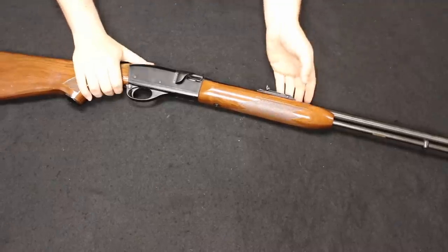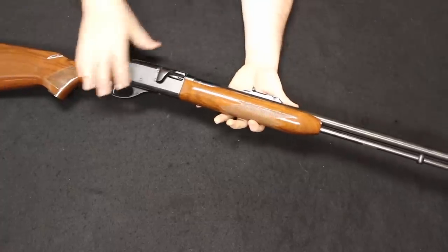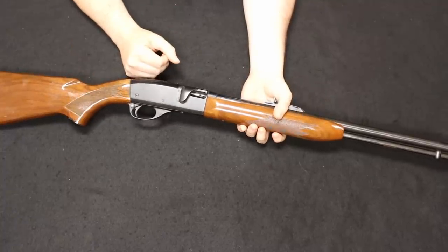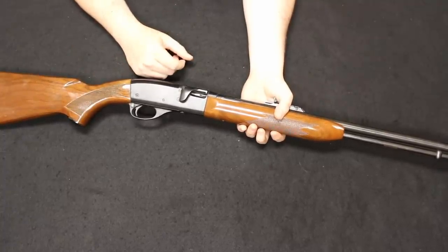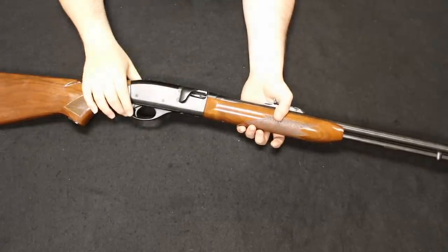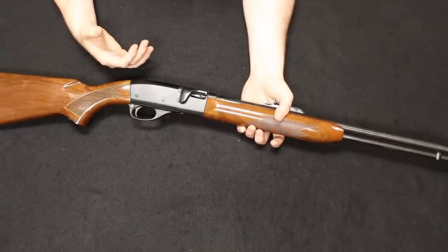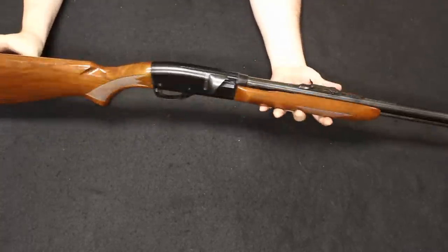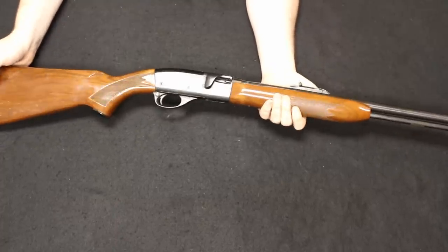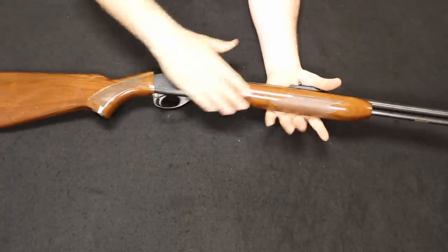Up next is a Remington Speedmaster 522. These were introduced in 1957 and are still made today, called the 522 BDL Deluxe — MSRP is about $700 new, probably found new for about $600. Used pricing varies widely: standard 522 Speedmasters in good to fair condition typically sell around $300 used. This particular one was made in September 1972 per the barrel date code, and it is the deluxe version with a high-gloss finish, American walnut stock, checkering, and a very nice grip swell.